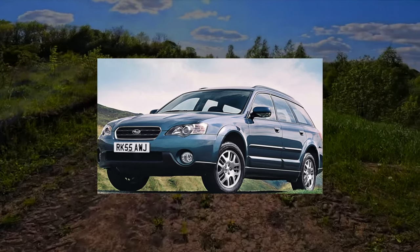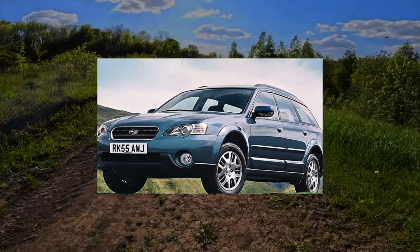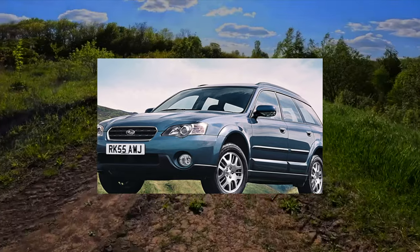High ground clearance, symmetrical rear drive, and spacious interior make this model one of the most comfortable moving on Ukrainian roads.